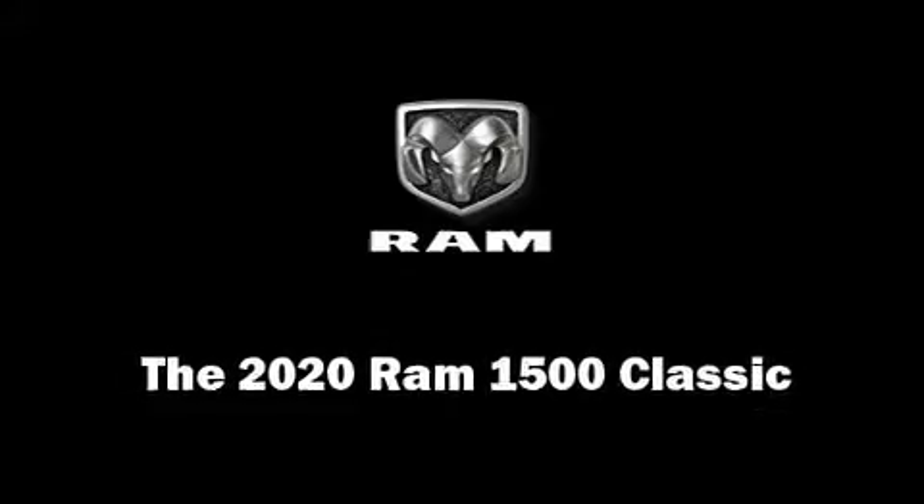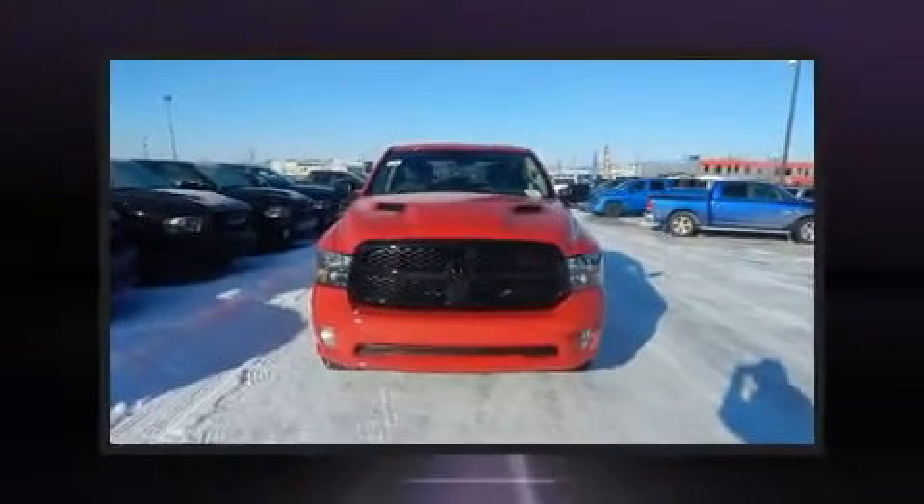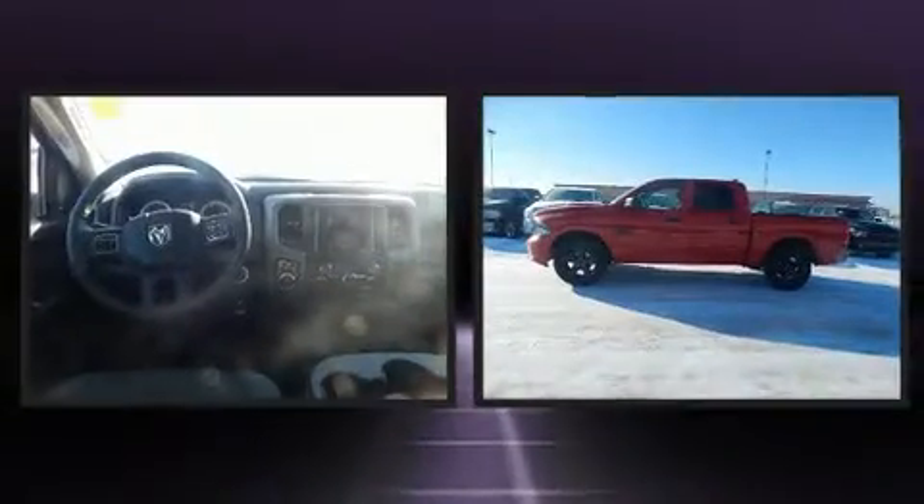The 2020 Ram 1500 Classic. This four-door, six-passenger truck offers the features and options for which you've been searching.